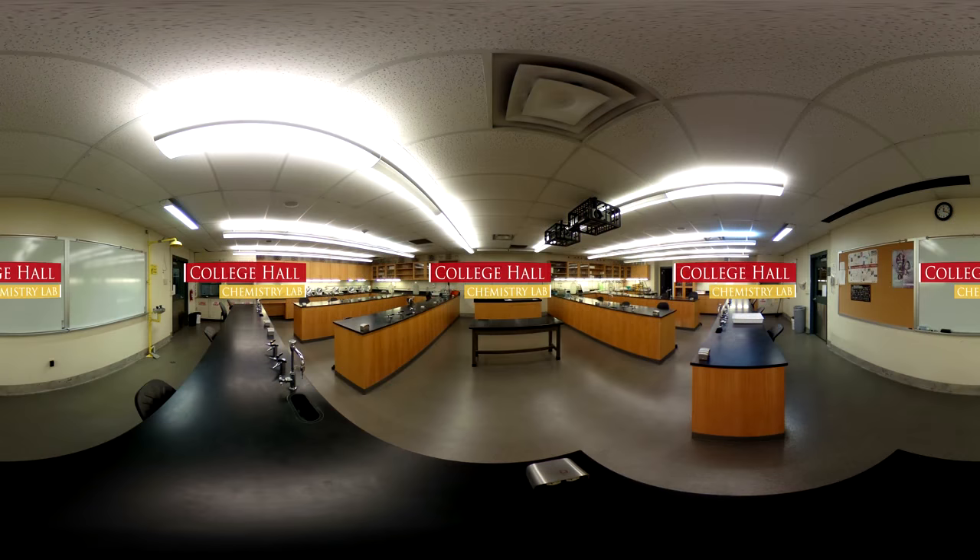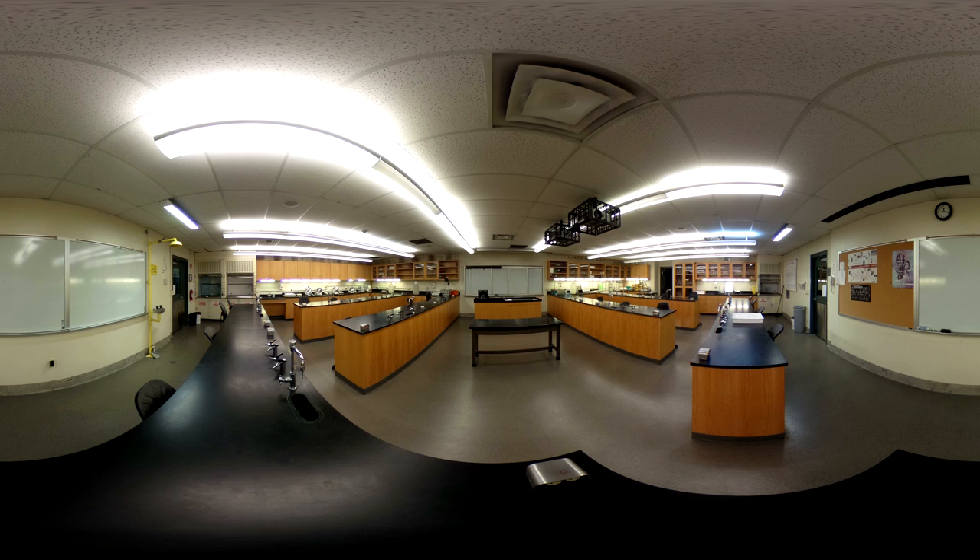This is our general chemistry lab, which is equipped with the resources needed for high-level science instruction and hands-on learning. At Bloomfield College, students have the opportunity to major in such programs as biology, chemistry, and clinical laboratory science. First-rate facilities like this lab create a supportive community dedicated to helping you realize your potential and launch your career.